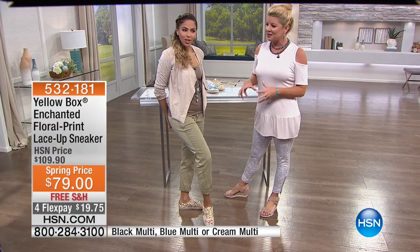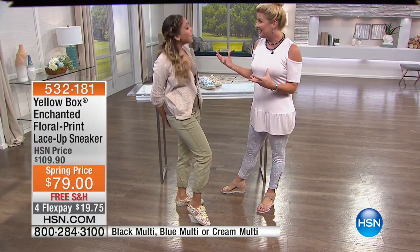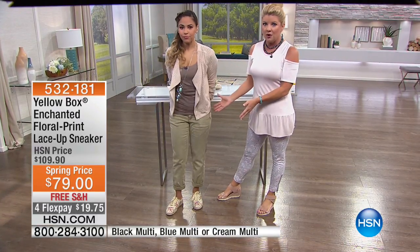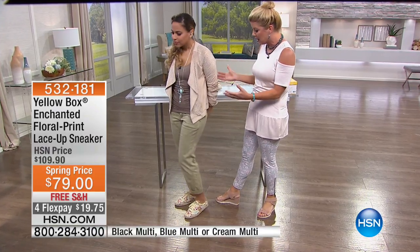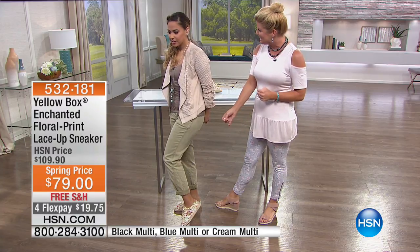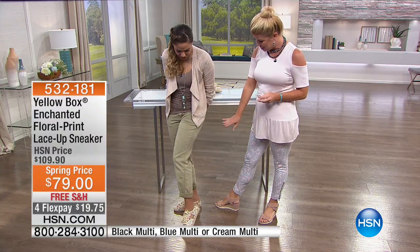This is almost like a vintage feel — reminds me of like a '70s look. But look at how she's styled, it's so cute. Casual and fun. And then down to the foot it's almost like a tea-stain color, you know? Yes, you're right. Just perfect.